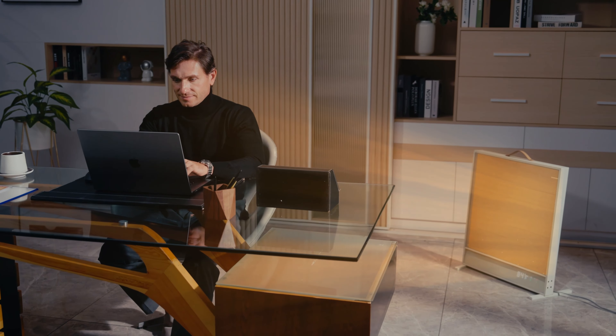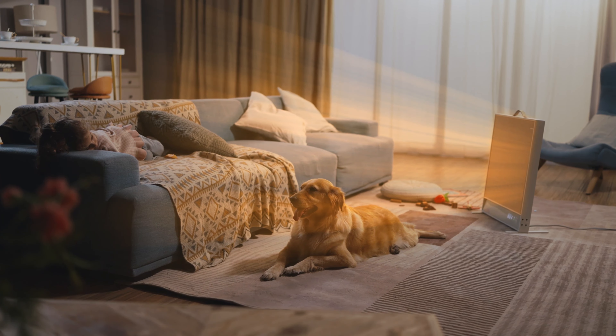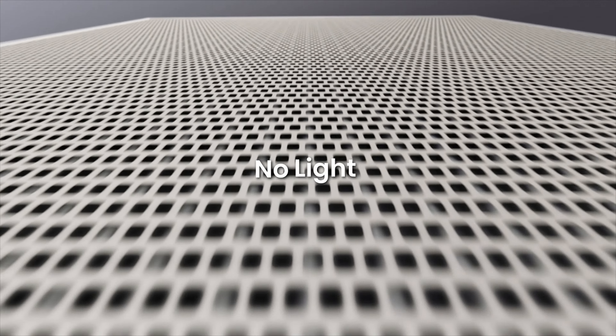This is the Suncoast Sunshine Electric Heater. Embrace a new heating experience and bring sunshine home.